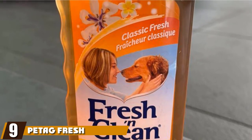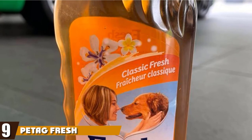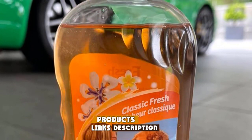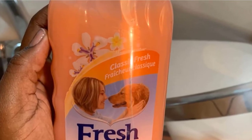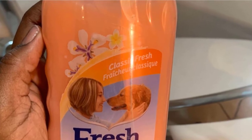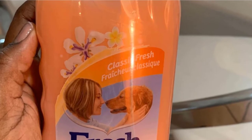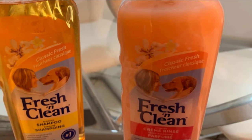Next at number nine, we have Pet Ag Fresh and Clean Scented Cream Dog Rinse Conditioner. This is another vitamin E and aloe conditioner that is known to help minimize matted hair by dramatically smoothing and conditioning for easier combing. By containing a low pH, this dog conditioner is able to seal the hair cuticle in order to retain moisture, protein, and nutrients. Additionally, this product will reduce the chance of static if your pooch is prone to this due to their long hair.